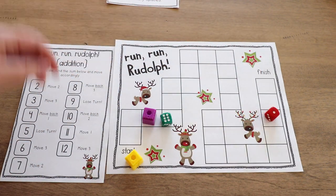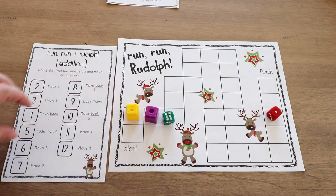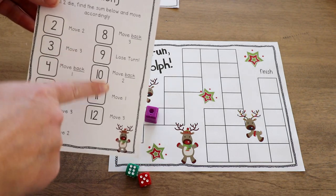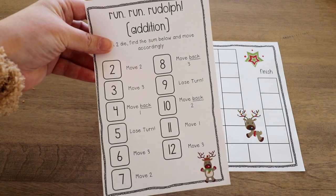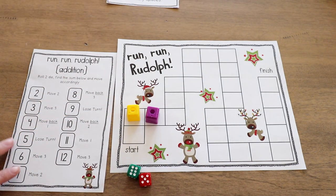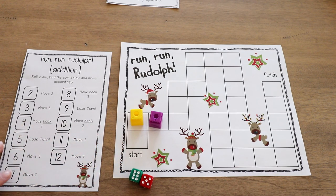Students keep rolling the dice and based on the sum they have different things to do. You can see there's a lot of 'move back' and 'lose turns.' Whoever gets to the end first is the winner. If they get there quickly, just have them play again so they can play a few times.